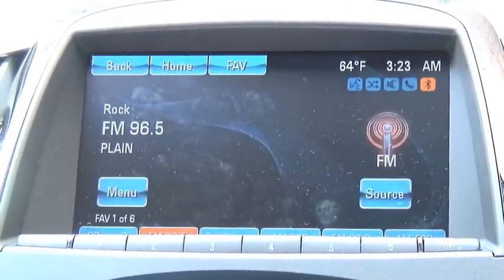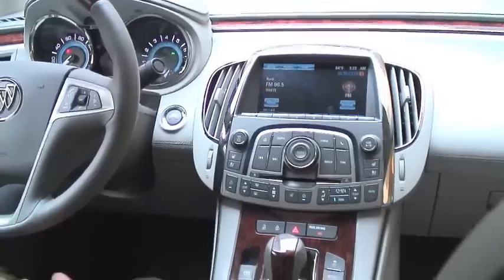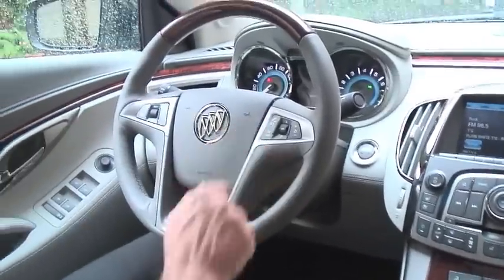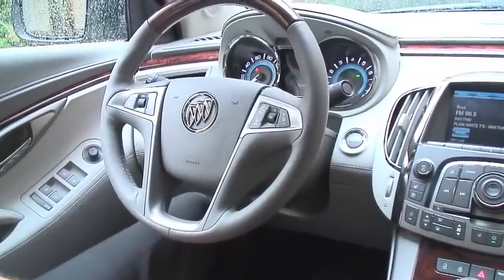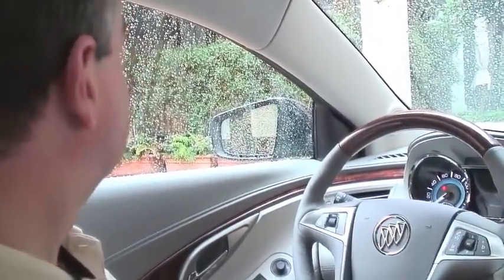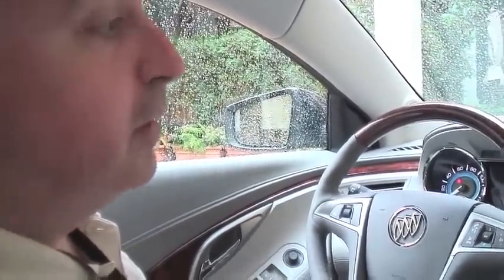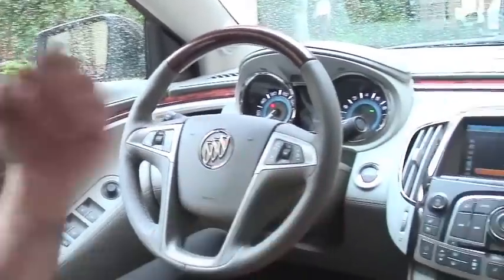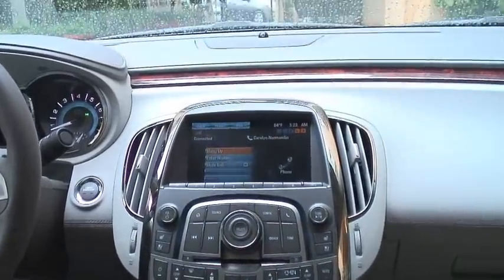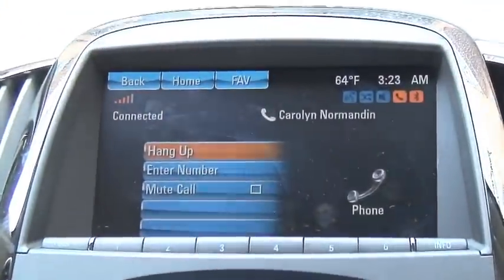Regular FM and AM bands are available. As I mentioned, we also have access to our phone books through voice. [Voice prompt: "Please say a command."] Call Carolyn Normandin on cell. [System: "Calling Carolyn Normandin on cell."] It goes in and grabs her number from the phone book through that tag and voice recognition, and now calls her on her cell phone.